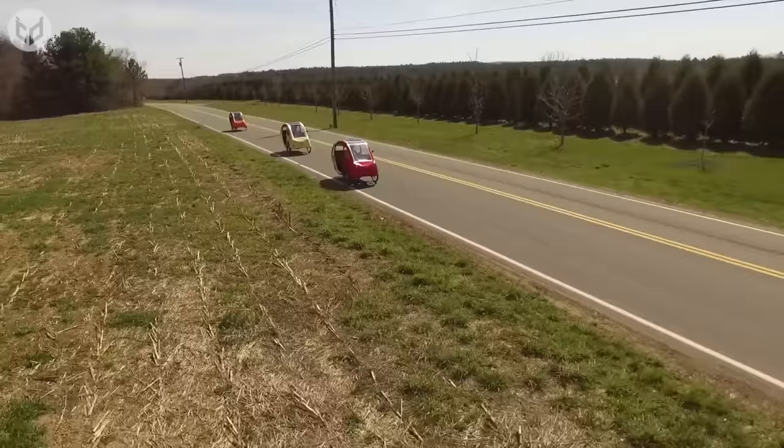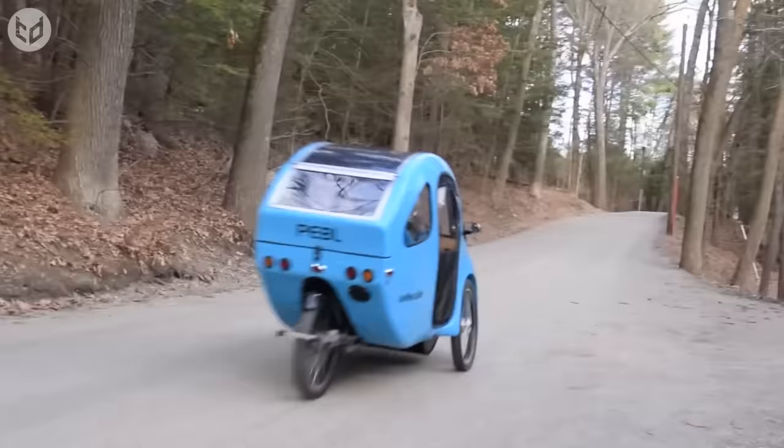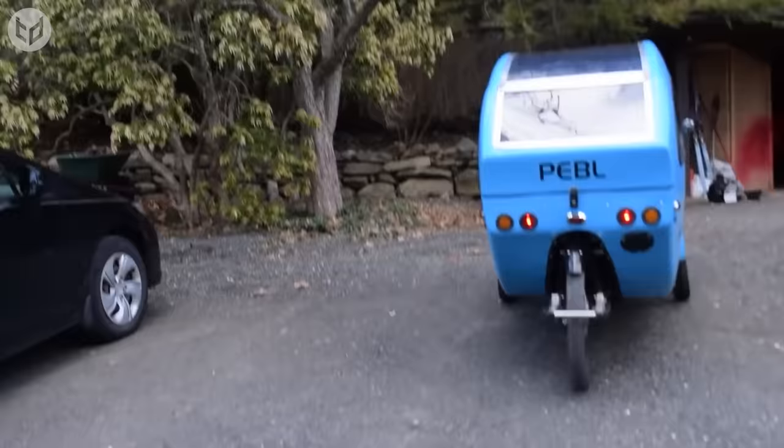On clear sunny days, the Pebble truly shines, so choose your color and go exploring. You can even start a Pebble Caravan with your buddies, and when you return home, you'll feel much better for not having harmed the environment.